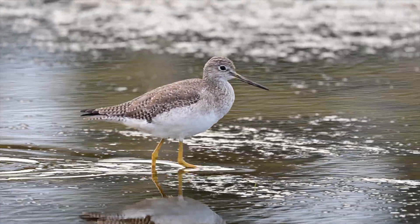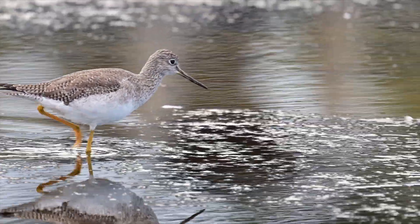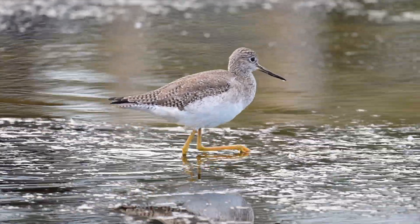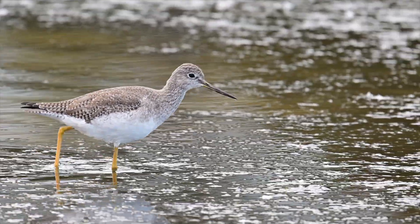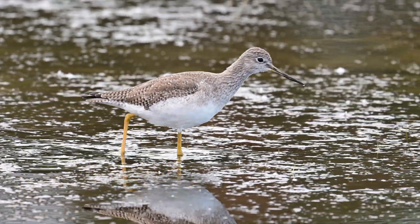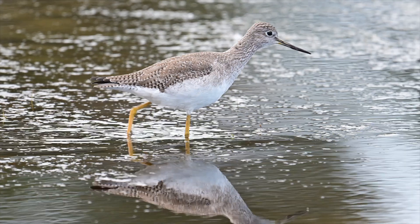Now this year, for the first time in a few, we don't have any spoonbills left hanging around. We had some that actually went into January last year, and right now we haven't seen any in a while. You never know what's going to happen as the season changes.